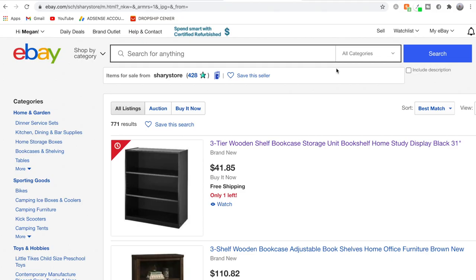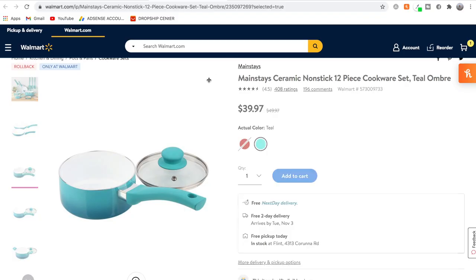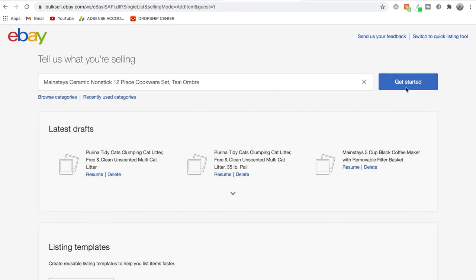Now that we've found our product, step two is to list it on eBay. Assuming you already have an eBay account, come to the top of the eBay page and click 'Sell.' How I like to list products is to literally just copy everything from Walmart into my eBay listing. First, we're going to copy and paste the title and then click 'Get started.' Sometimes similar products will come up in the eBay catalog, but here I'll click 'Continue without selecting a product.'